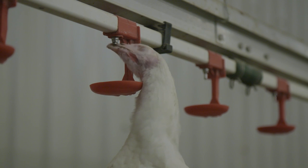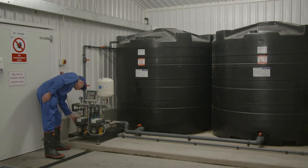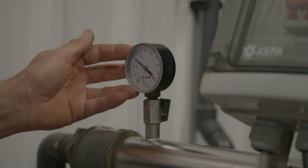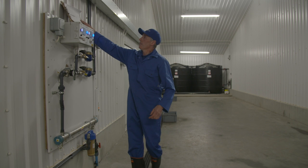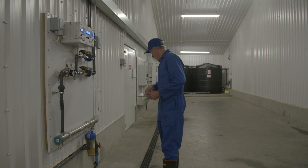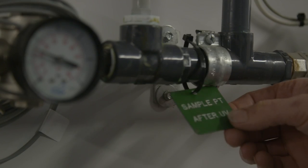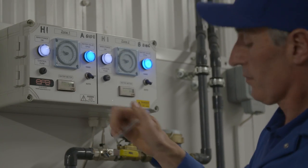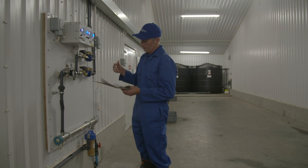Good water quality is essential for bird health and welfare. It is good biosecurity practice to routinely test the water quality to ensure it remains clean and free from pathogens. Chlorination to give between 3 and 5 ppm free chlorine at the drinker is usually effective in controlling bacteria, depending on the type of chlorine component used. Ultraviolet light, applied at the point of entry to the house, can also be used to disinfect water.